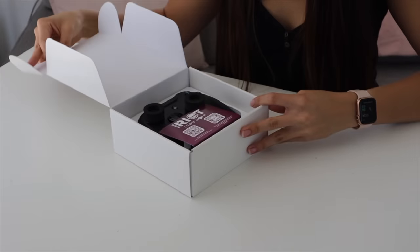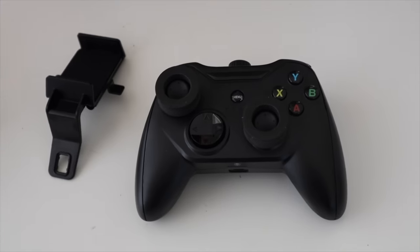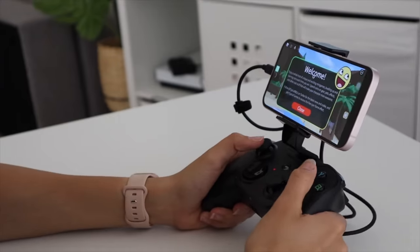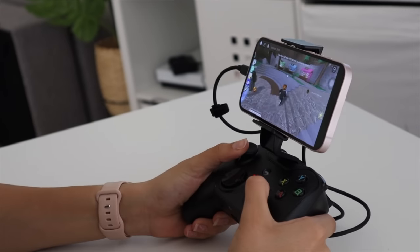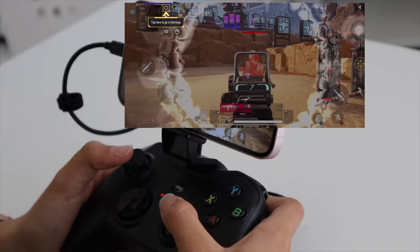I spent $25 on this remote for my iPhone. This thing is like a whole real-size remote. So apparently, all you have to do is just plug it in and get gaming. This is freaking so cool. It actually worked — I'm in Roblox right now. Best $25 I've ever spent.